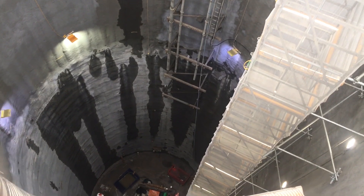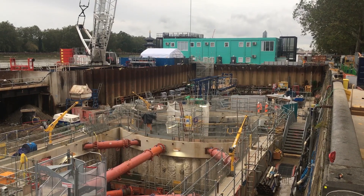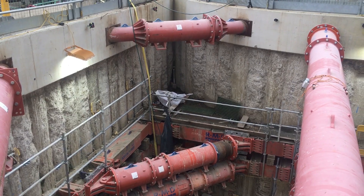At Chelsea there's a shaft that is roughly 44 metres deep with two vortex chambers, and there's a connection tunnel between the shaft and the main tunnel that's roughly 53 metres long. Adjacent to the shaft there is an interception chamber that is intercepting two flows. They have just completed the penstocks and flat valves for the lower section.